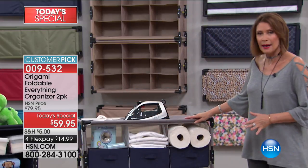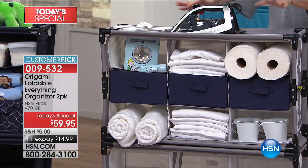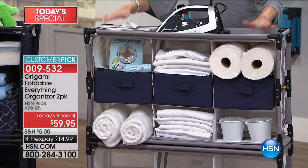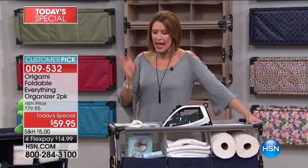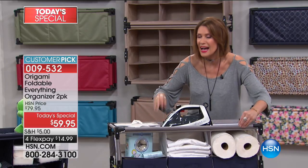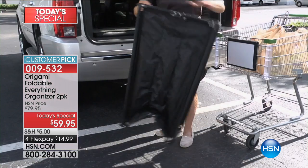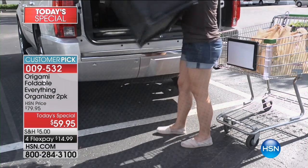If you don't want it as a laundry center, you can collapse it, take it outside, and use it for pool toys — you can use it for virtually anything. Getting two at 59.95 comes to about 30 each. You know the quality Origami brings in every single one of their products — exceptional quality. And some people even use them in the back of their cars.